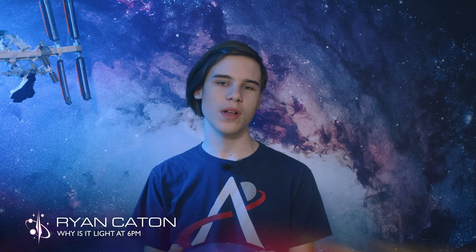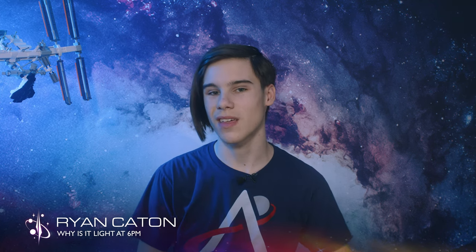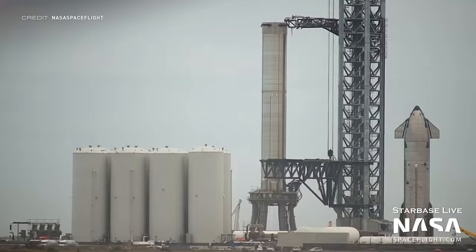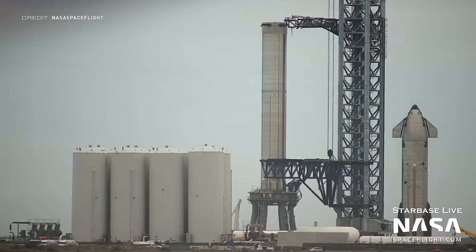It also looks like Ship 20 got a bit bored just sitting at the orbital launch mount not doing much, so SpaceX moved it about and ended up leaving Ship 20 basically in the same place where it started.